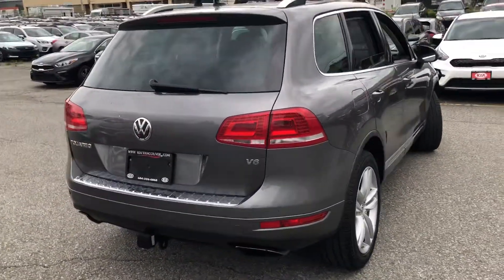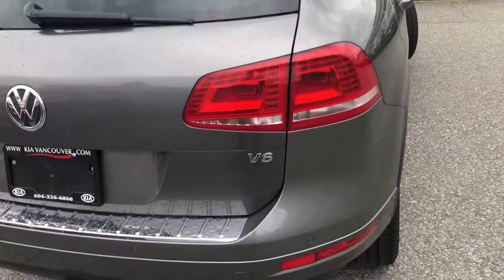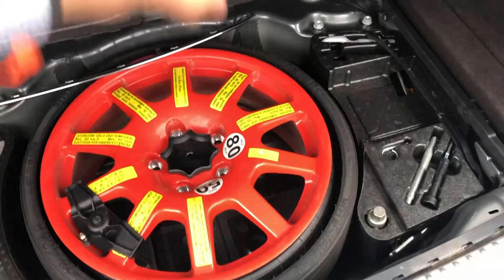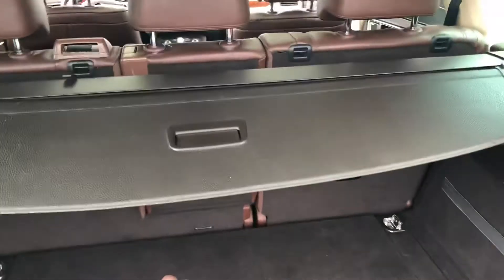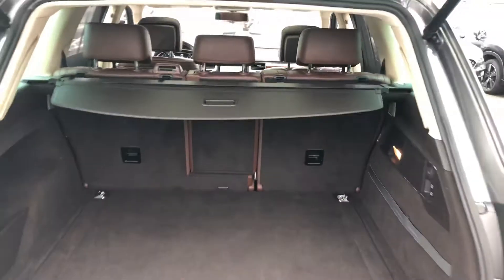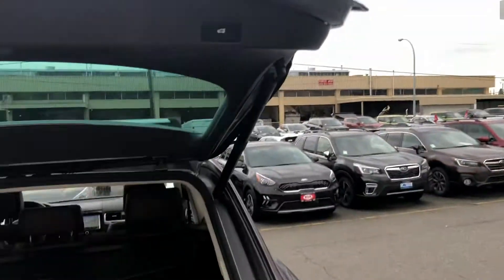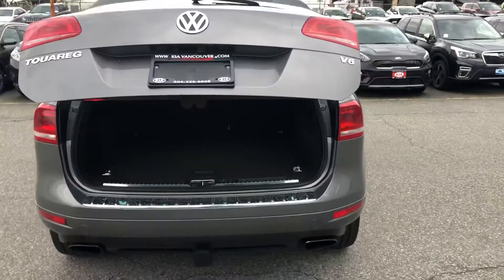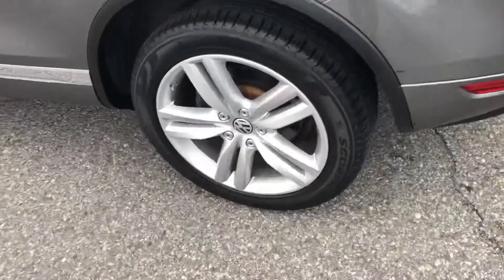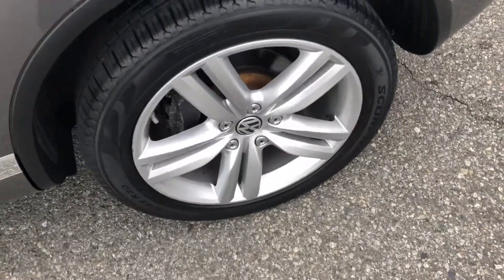This is the V6 model as we discussed earlier. Here's the back of the vehicle — you get the power liftgate with the bumper protection here. You have your spare tire and tools, your cargo cover — slide it out. The alloy wheels are 20-inch.